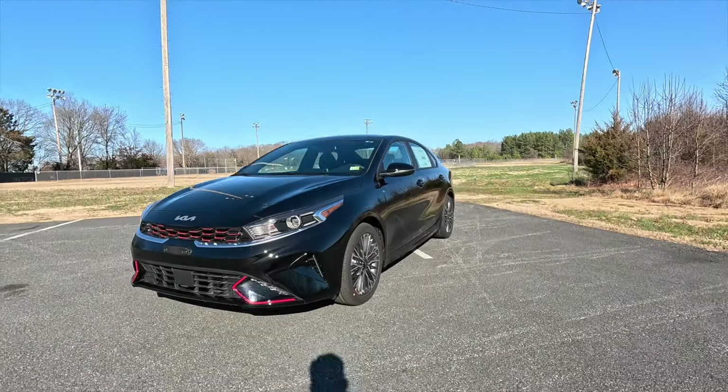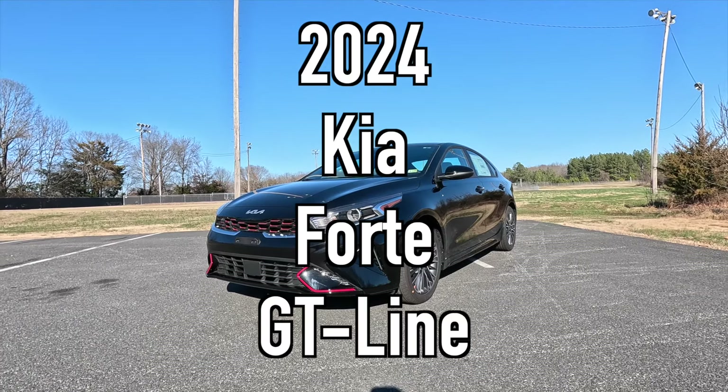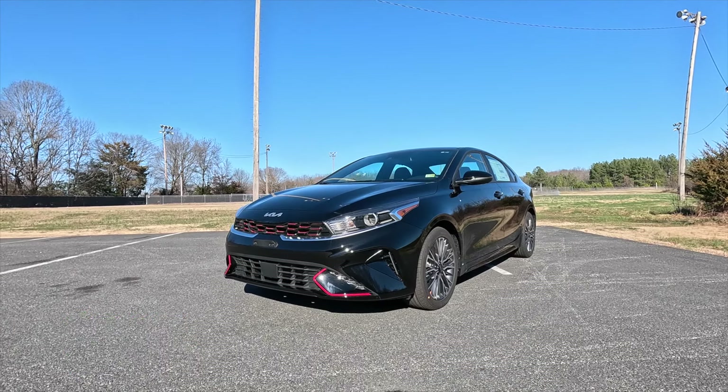With that said, let's get into the video. It is a beautiful, sunny, 55 degree January day. However, it is a little bit breezy, so I do want to apologize in advance if there is any wind noise in today's video. I also want to apologize for the winter sun's positioning because you may see my shadow a couple of times throughout the video. First, I'm going to talk about the exterior and the performance. This is a 2024 Kia Forte GT line, and this particular one has been painted in the $295 Aurora Black.